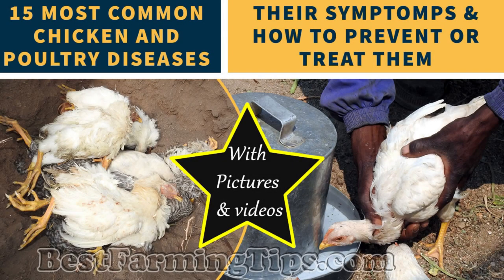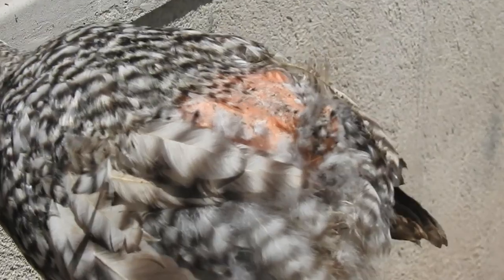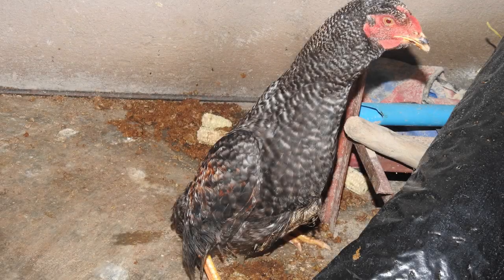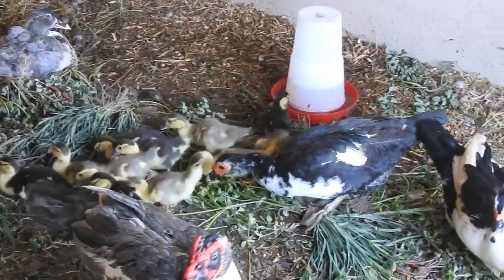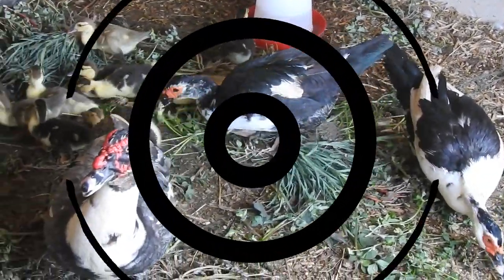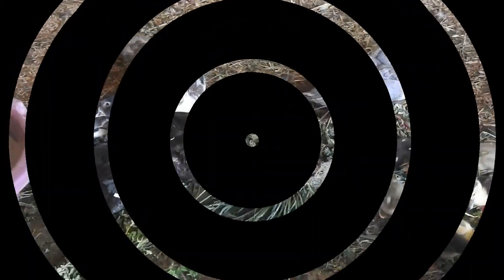These are the 15 most common chicken and other poultry diseases you need to be aware of. There are many less common illnesses as well. Just be sure to always pay attention to your chickens, ducks, quails, guinea fowls, geese, turkeys, and other poultry you may be keeping, and stay alert to any physical or behavioral changes.